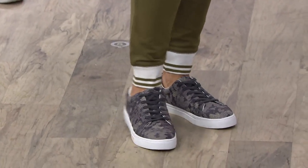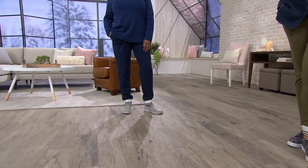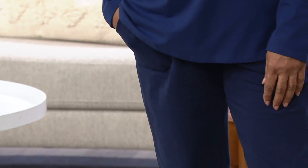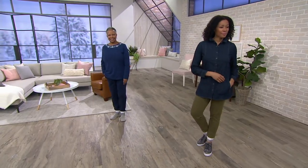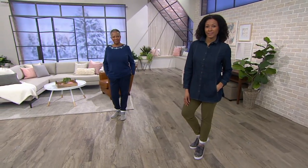A 342750, the Denim & Company active French terry jogger pant with the striped rib. These are at a clearance price of $25.48. We're talking about 35% off and five easy payments of $5.10.